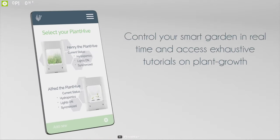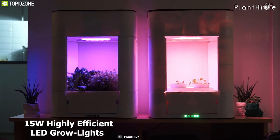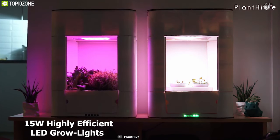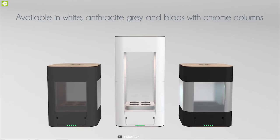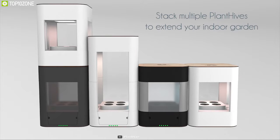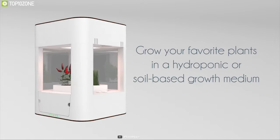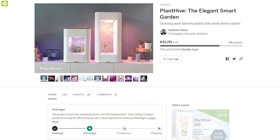Equipped with 115-watt highly efficient LED grow lights, Plant Hive is able to provide enough light to your plants all year round and allow them to flourish. If you are looking to buy a smart indoor garden system with an adjustable pot design and unique features, the Plant Hive smart garden is the right choice, and you can back them up on their crowdfunding campaign on Indiegogo.